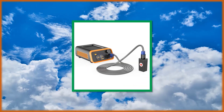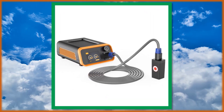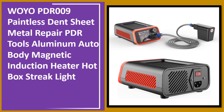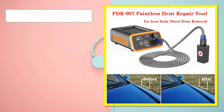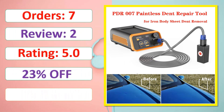At number 2: Orders, Review, Rating, Percent off. Available in stock.